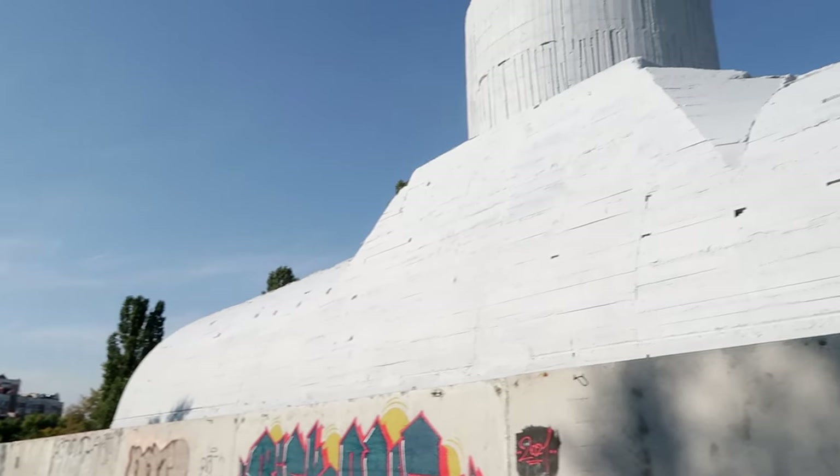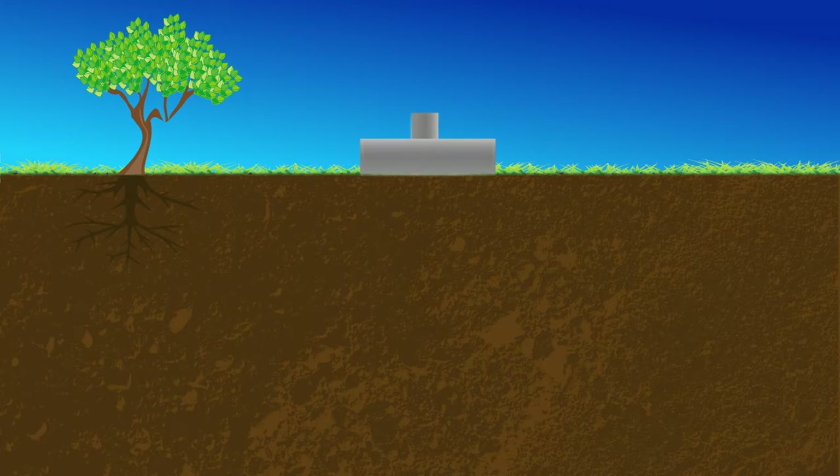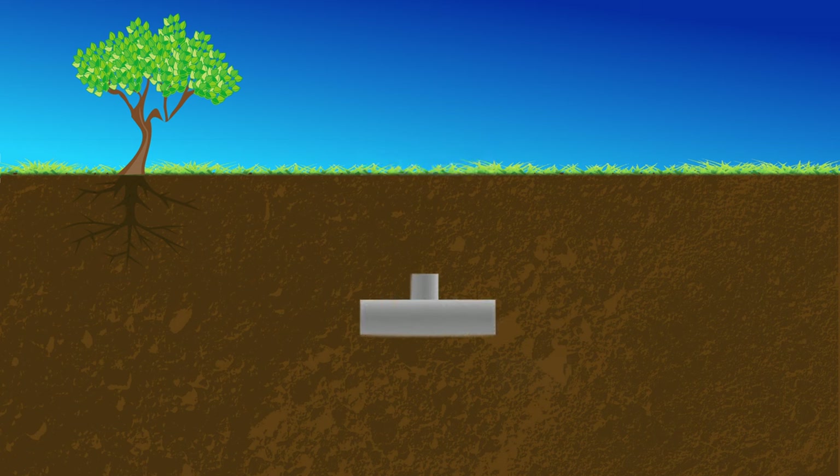Well, the war ended and those tunnels never got finished. And this thing behind me, which kind of looks like a submarine, is all that remains of the northern tunnel. It's actually a casing, and the idea was that they would use high-pressured water jets to wash out the earth from beneath it, and the casing would then sink under its own weight.